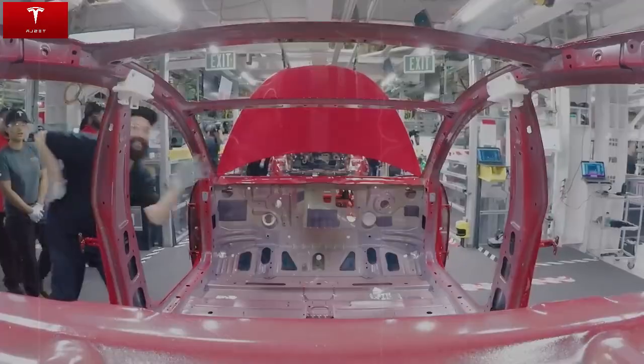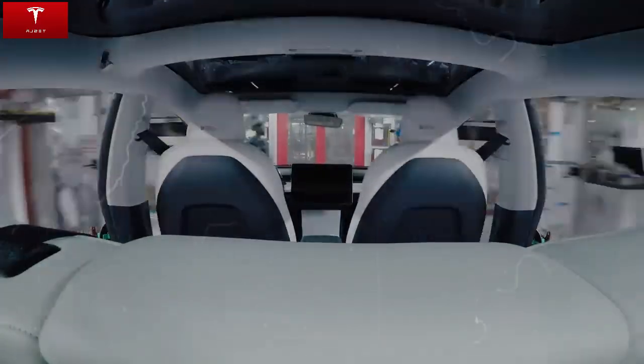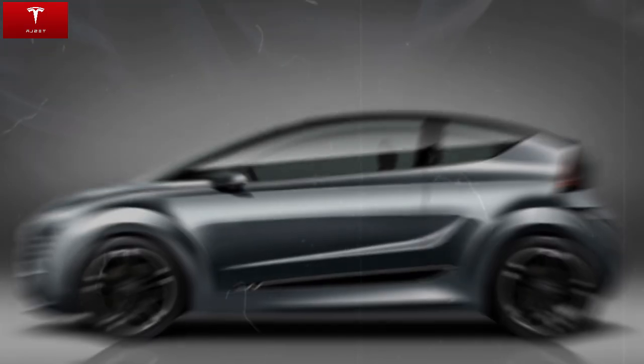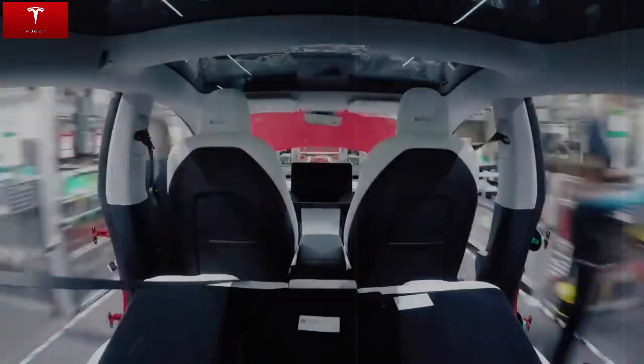In the basic version, the car accelerates from 0 to 100 km/h in just 3.8 seconds. The high-performance version does the same in less than three seconds, rivaling luxury models that cost much more. This performance is supported by a fourth-generation powertrain, which offers up to 536 horsepower, a configuration designed to balance performance and energy efficiency.